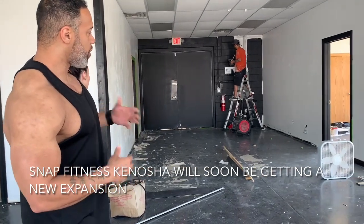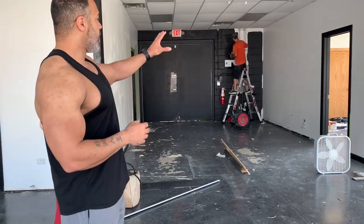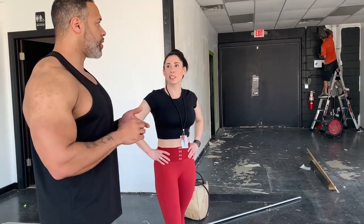On this side we've got some more functional fitness — we've got the deadlift platform, we've got another storage rack where you can do some TRX, some mobility movements, and you can do a lot of boxing at the boxing area.